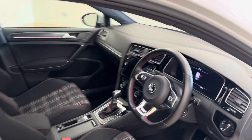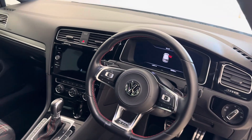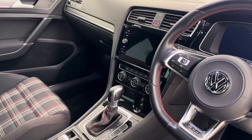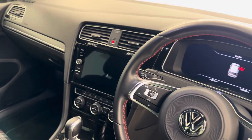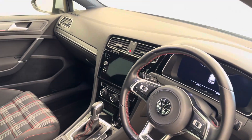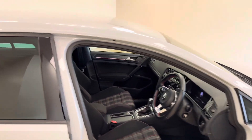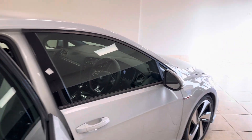Further features include a fully digital dashboard, Apple CarPlay and Android Auto, online services with satellite navigation, heated front seats, front and rear parking sensors, folding mirrors, automatic headlights, and rain-sensing wipers.